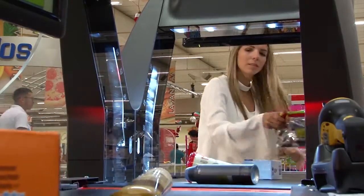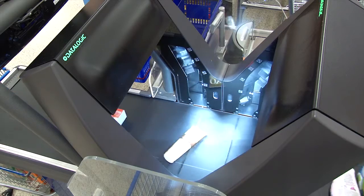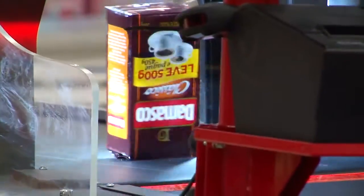The Datalogic Jade X7 automated portal is an innovative solution with many applications. Large grocers rely on Jade to increase scanning speed at the checkout.